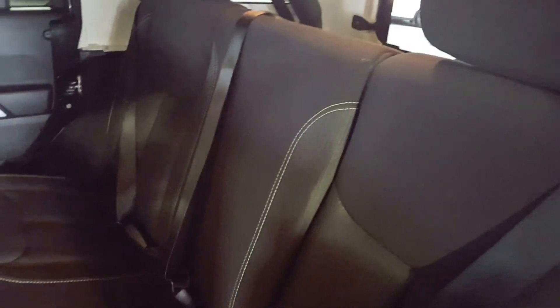Moving on to the second row seating — as you can see there's a ton of room back here. You have three separate three-point harness seat belts for added safety and some speakers up top. The seats also split 60-40, so if you need extra cargo space all you have to do is pull that lever, fold them forward, and you have a bit of extra cargo space for your trunk.